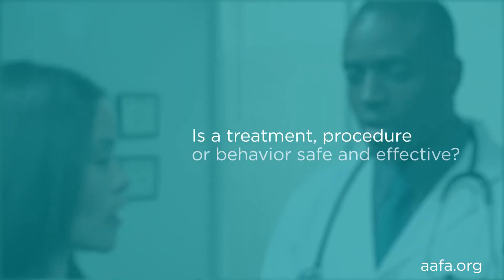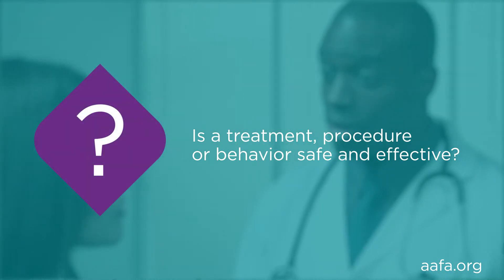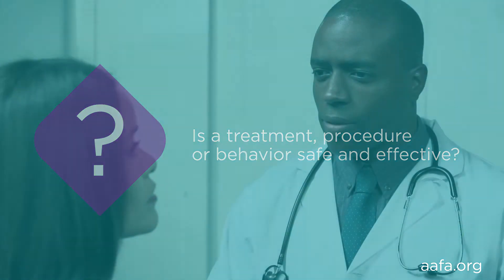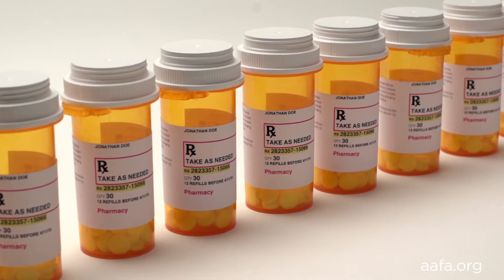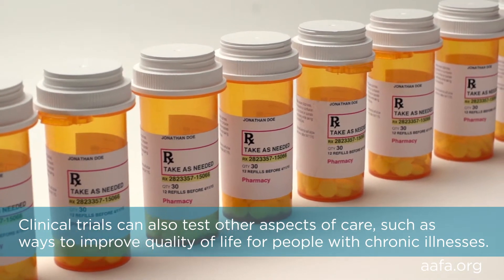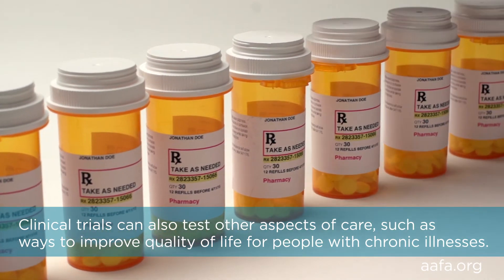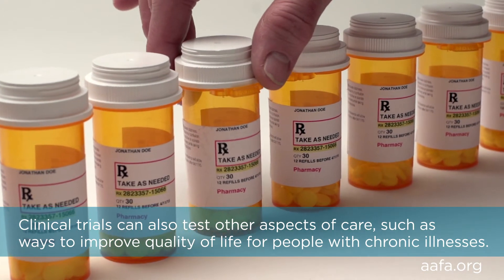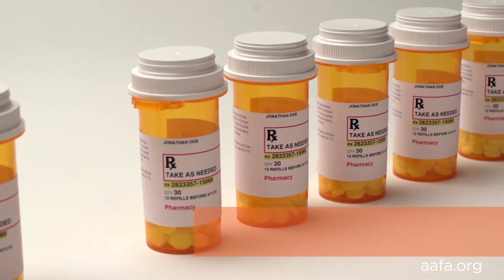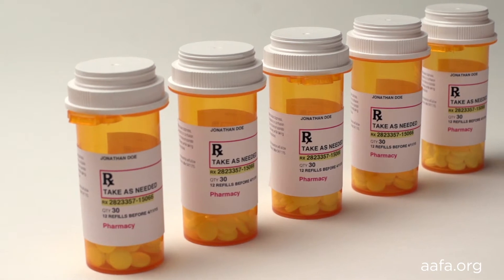The scientists are trying to figure out if a treatment, procedure, or behavior is safe and effective by measuring results of the study participants. Sometimes they compare a new medication to a placebo, which is a fake pill or inhaler that doesn't have a real medication in it. By comparing a new treatment to people who don't receive the treatment, it helps to learn whether a new product or approach will be helpful, harmful, or no different than available alternatives, including no intervention or treatment with a placebo.